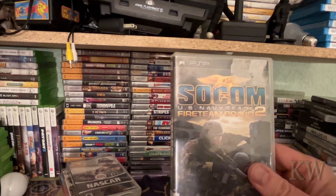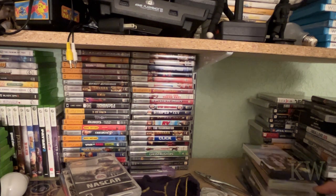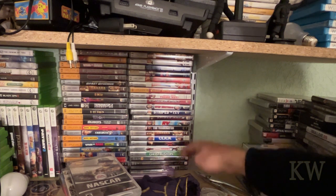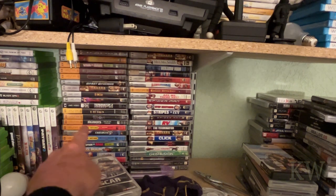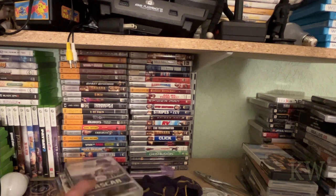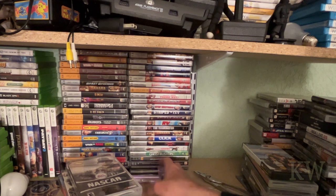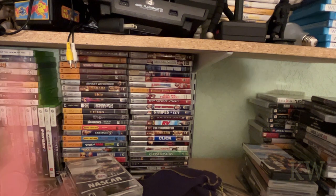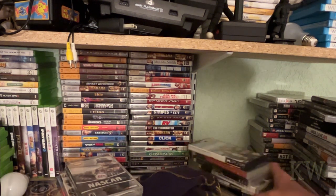Most of the remaining ones are movies — Ghostbusters, Terminator 2 — yeah, all movies over here, so we're not going to really look at those. That's basically the video game collection — pretty nice. There's some more down here too: Midnight Club, MLB, those kinds of things. You can see a lot of movies on the side, but that's the collection — a nice little selection. There are actually a lot of games out there for the PSP.